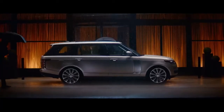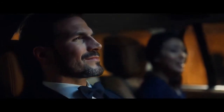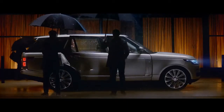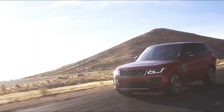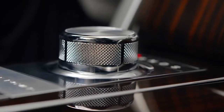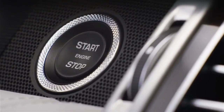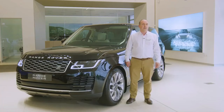A long wheelbase option extends the rear seat space and allows fully reclining seats — the ultimate way to travel for those who prefer to be driven. And for a truly bespoke experience, the SVO team can provide personal design consultation to fine-tune the cabin to your specification. Thank you for spending a little time getting to know more about the Range Rover.